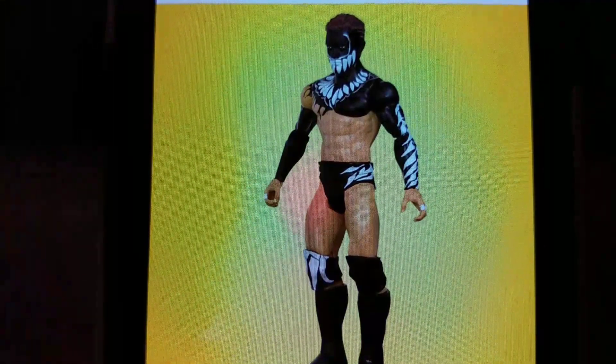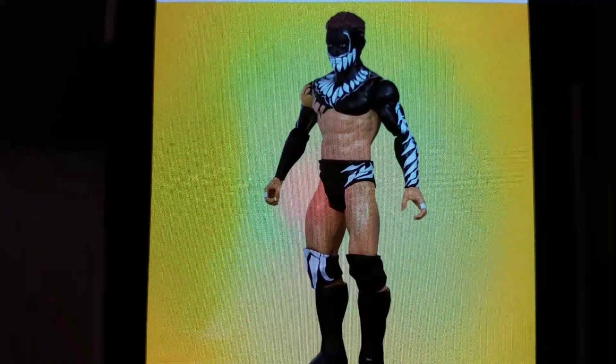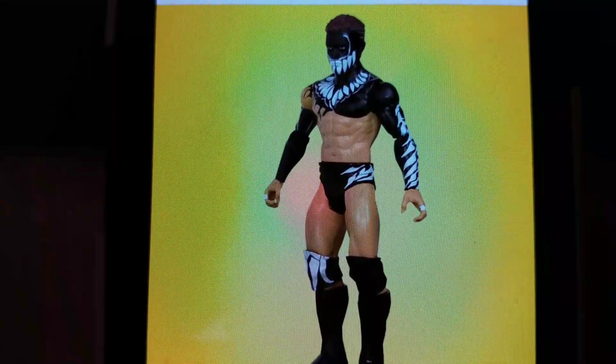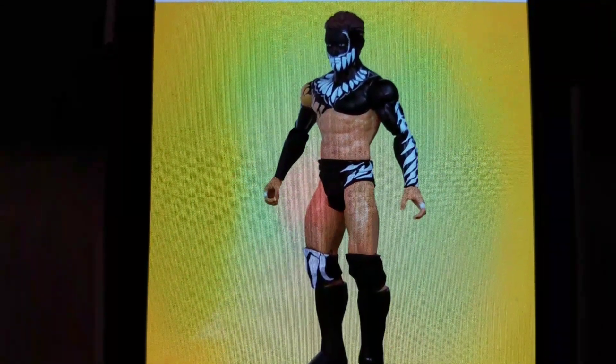They didn't show the Finn Balor — well, this one I'm pretty sure we haven't seen yet. Because earlier in the week we showed the sneak peeks of the upcoming ones, but they didn't show this one. This one looks really awesome. It'd be really cool had they made this one into an Elite, but honestly I'm still going to pick it up. Just about every Balor they come out with, they put so much attention to detail, and this is really no different.